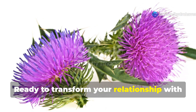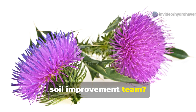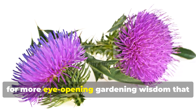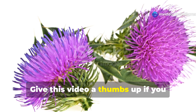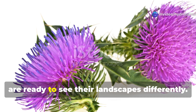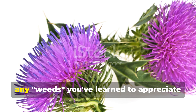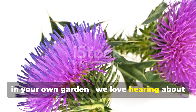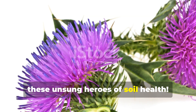Ready to transform your relationship with garden weeds and discover nature's free soil improvement team? Hit that subscribe button on Hydrohaven for more eye-opening gardening wisdom that works with nature instead of against it. Give this video a thumbs up if you learned something new, and share it with fellow gardeners who are ready to see their landscapes differently. Drop a comment below and tell us about any weeds you've learned to appreciate in your own garden. We love hearing about your discoveries and experiences with these unsung heroes of soil health.